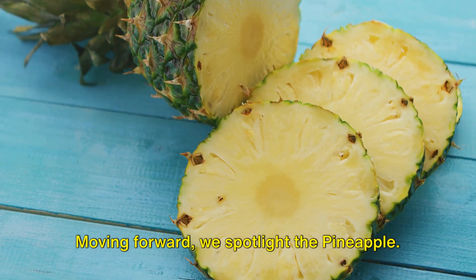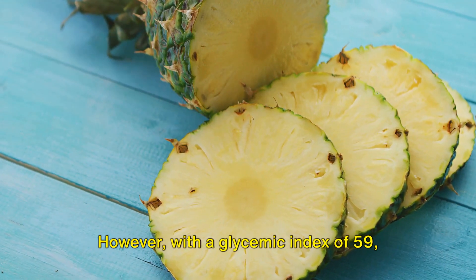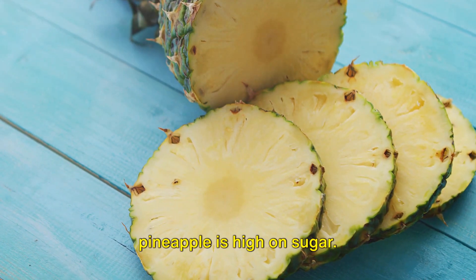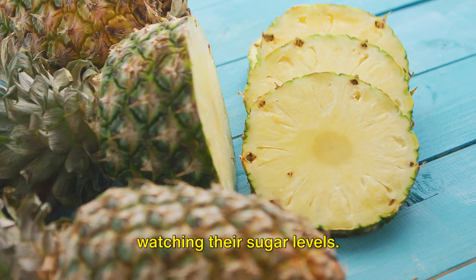Moving forward, we spotlight the pineapple. This tropical gem is not just a treat to the taste buds, but also a powerhouse of nutrients. However, with a glycemic index of 59, pineapple is high on sugar. Therefore, it demands careful consumption, especially for those who are watching their sugar levels.